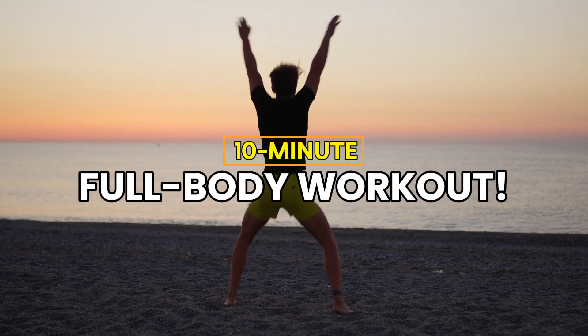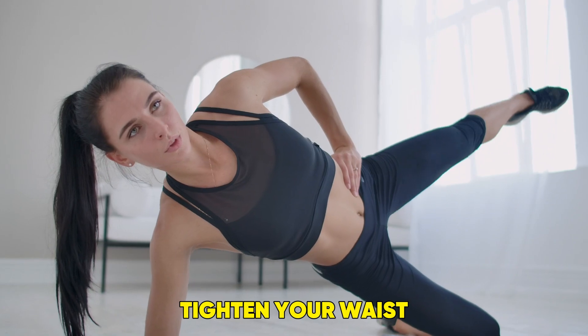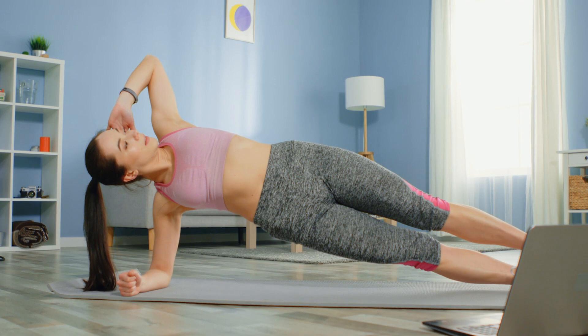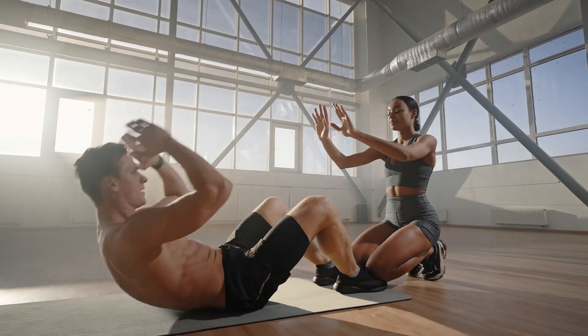Welcome to this quick and effective 10-minute full-body workout. Whether you're trying to lose belly fat, tighten your waist, or get rid of stubborn love handles, you've come to the right place. This workout requires no equipment and can be done right from the comfort of your home. You'll engage your whole body,